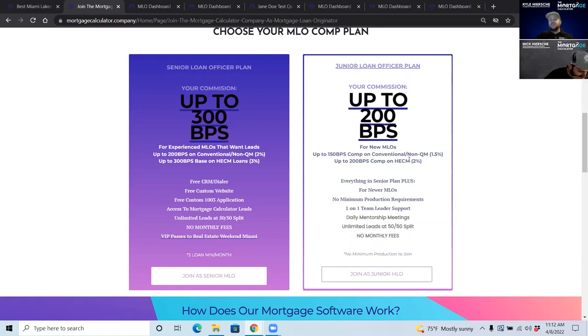If you haven't done that yet, you can join on the junior plan, making up to 200 basis points — 2% on HECM or reverse mortgages — and 150 basis points on regular conventional and non-QM loans, and it includes everything we talked about earlier as well.